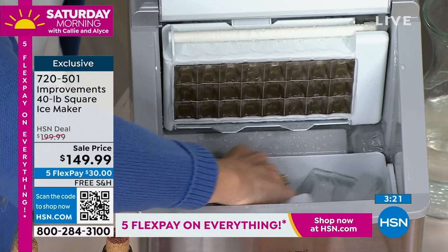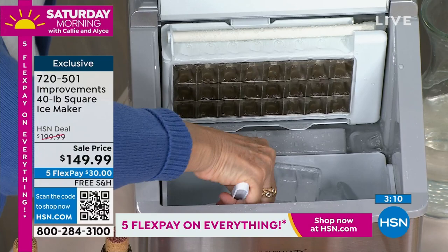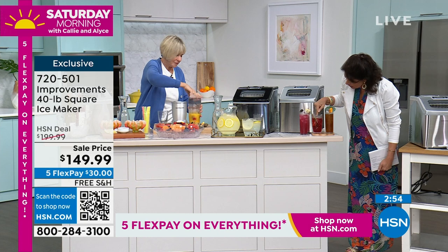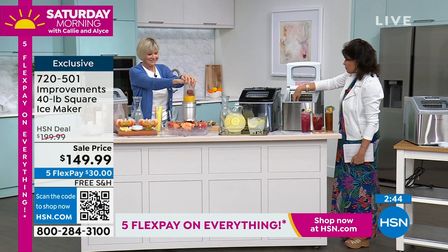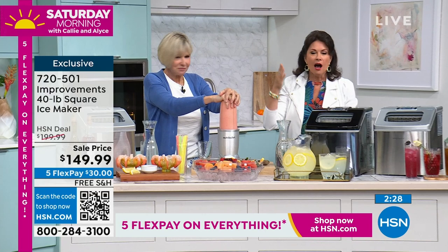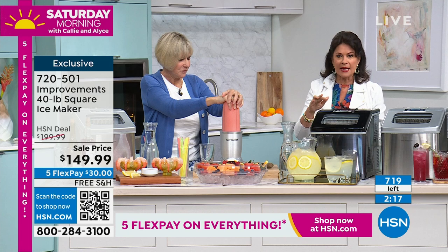Having 40 pounds of ice is like buying four 10-pound bags from the store — except those are half melted by the time you get home and you have to pay for them. Once you buy this, just add water. Look at how beautifully the square ice fits into the glass. I'm going to bring out a whole tray — look at that! A whole tray of ice every 18 minutes. Sale price $149.99, and if you want it in black, just over 200 left.